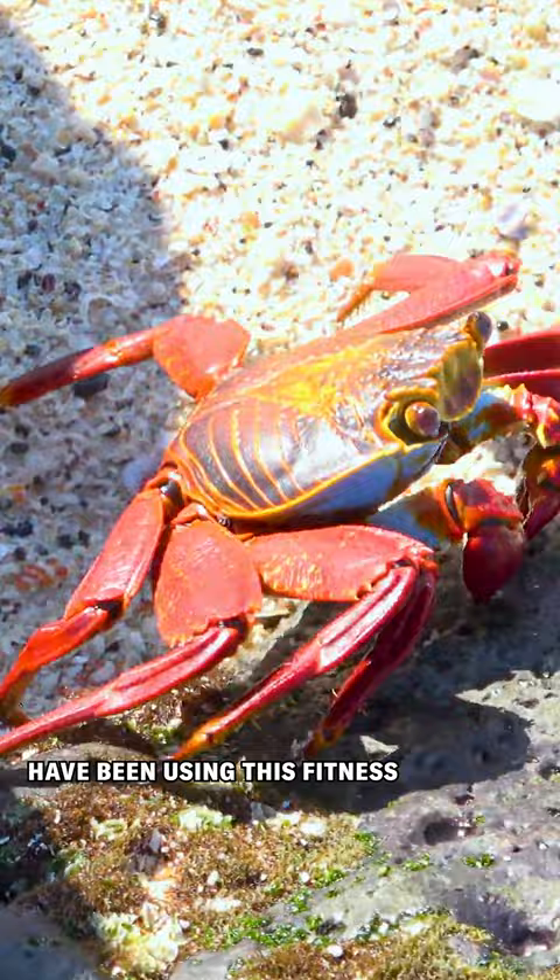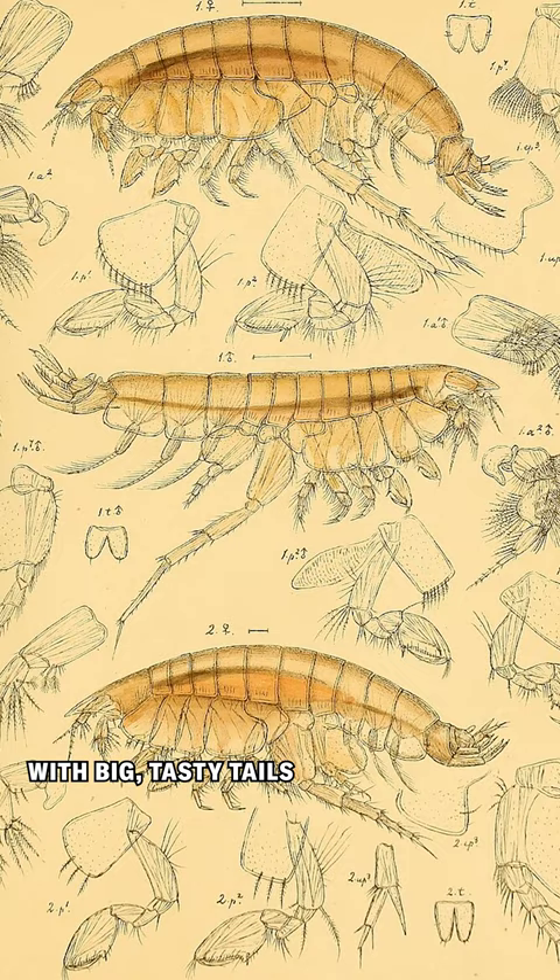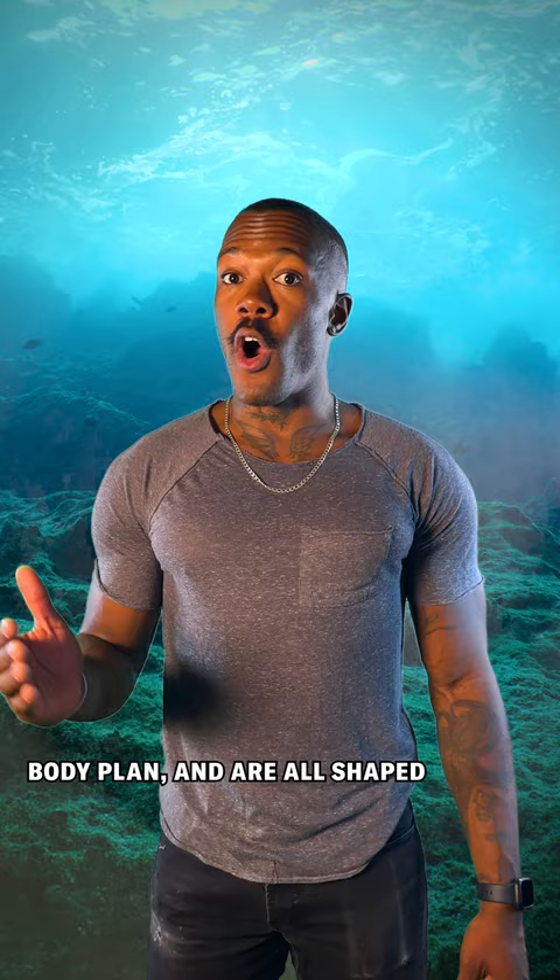Crabs and their look-alikes have been using this fitness secret to get in top shape for millennia. Crabs come from a family of animals called crustaceans, and you know their cousins and aunties — lobsters, shrimp, crawfish. All of those guys are cylindrical shaped with big tasty tails, but crabs are clearly the gym bros of this family. They sport a different body plan and are all shaped like living frisbees, and there's a good reason for that.